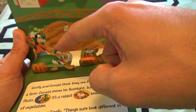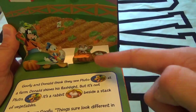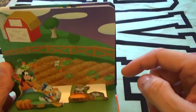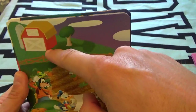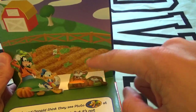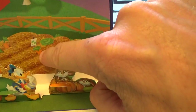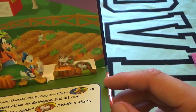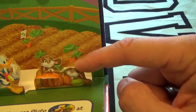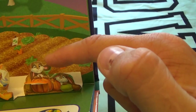Goofy and Donald Duck think they see Pluto at the farm. Do you guys see the farm? There's a big red barn, a big tree, and a fence right here. Look at all these crops — looks like we have a little carrot in here. Oh, they think they see Pluto! There's Pluto! No, wait a second — that's not Pluto, that is a little bunny rabbit!